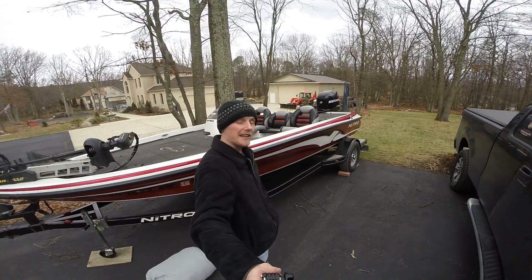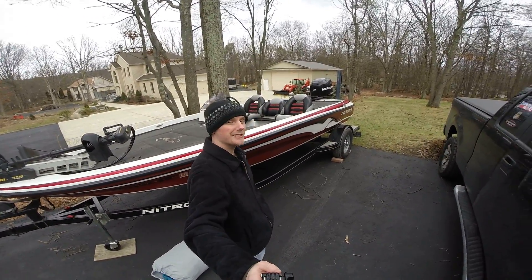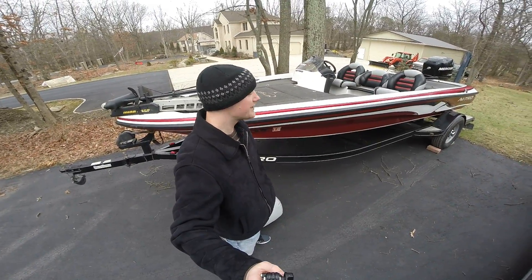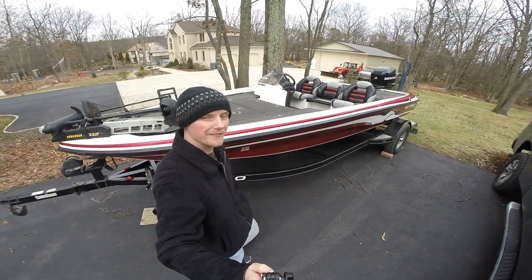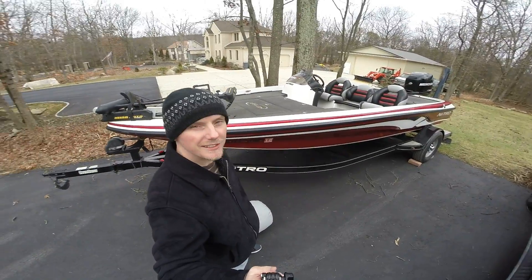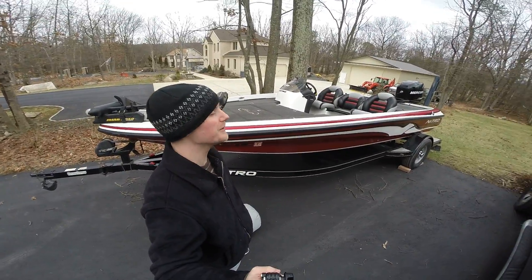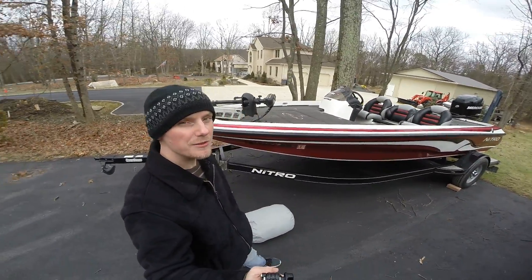What's up guys, the new ride for 2017 is here. Bought a boat from one of my friends and it's time to move on up in the world. I'm here to give you a quick look at it and then cover it up because it's frigid and windy out here and snow is probably coming soon.